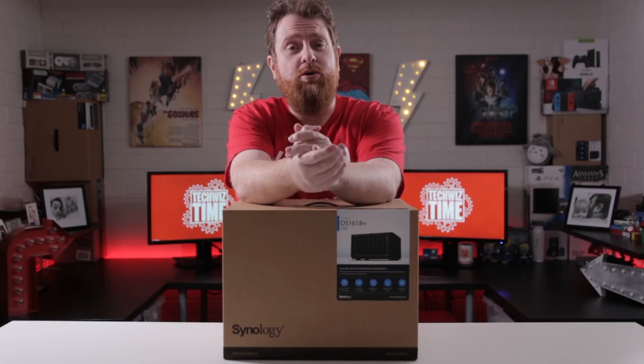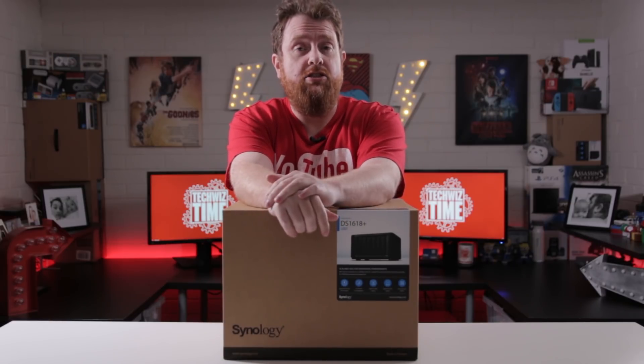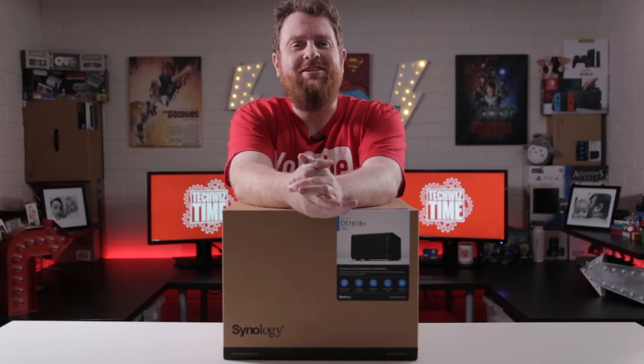If your Synology NAS is compatible with the VMM Pro package, I'll also include a link down in the description below where you can check if your NAS is compatible.